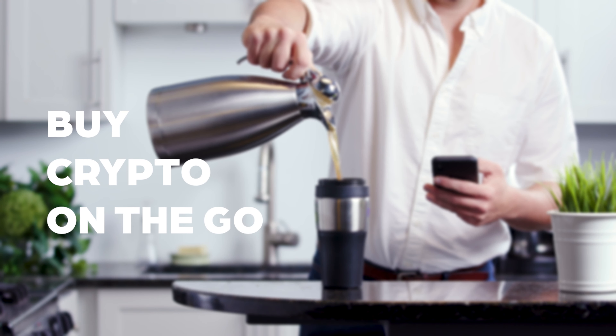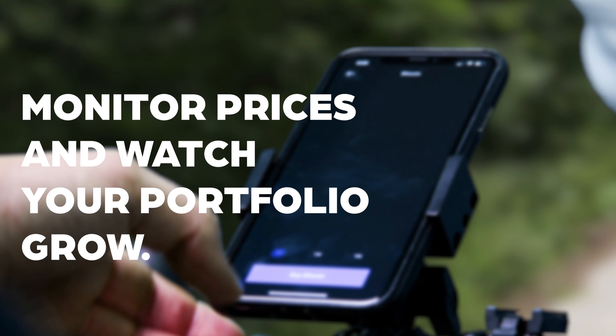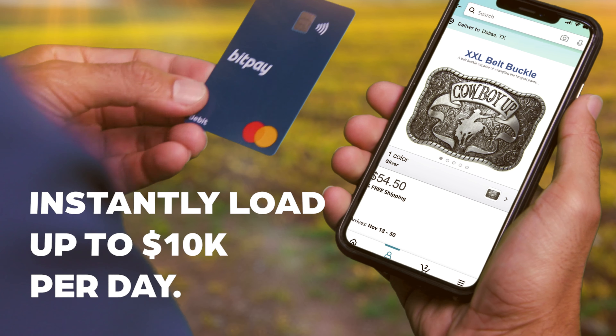Send crypto from your favorite exchange to the BitPay wallet, or purchase crypto right in the app. Monitor prices and watch your portfolio grow. When you're ready to cash out some crypto, you can instantly load up to $10,000 per day with no conversion fees.